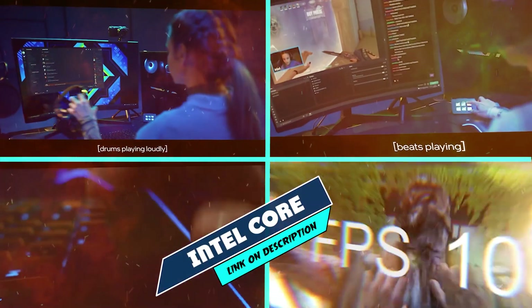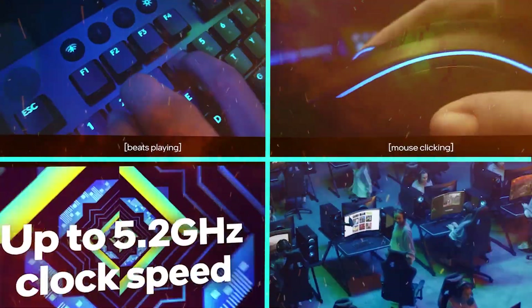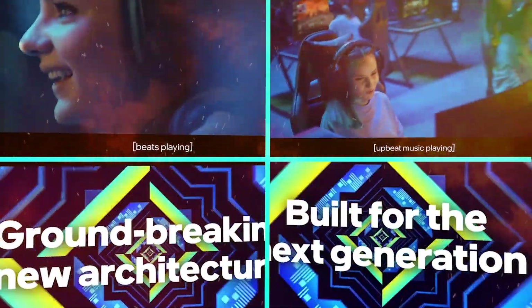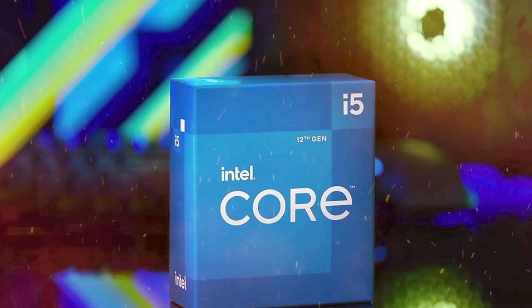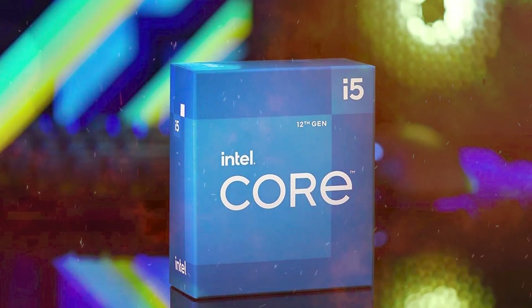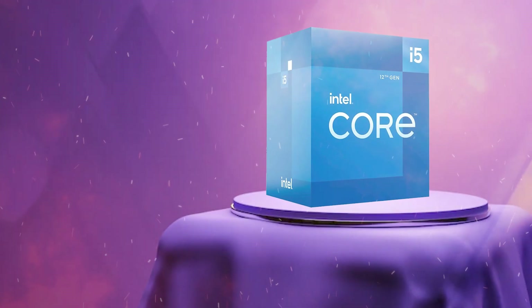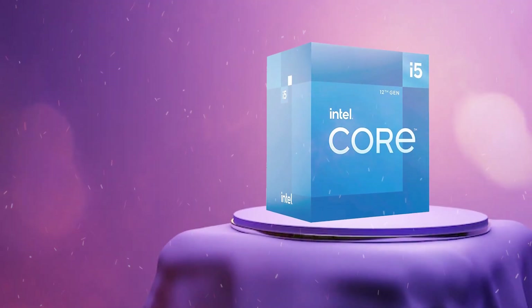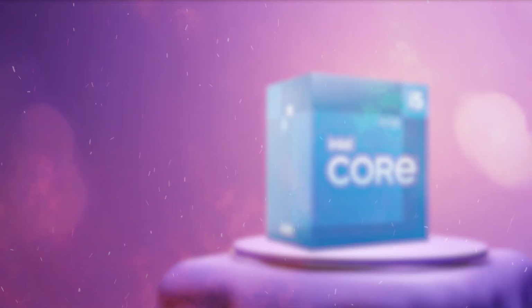At number 1 position we have Intel Core i5-12400. The Intel Core i5-12400 is a mid-range desktop processor that was released in late 2021 as part of Intel's 12th-generation Alder Lake lineup. With a base clock speed of 2.8 GHz and a boost clock speed of 4.0 GHz, this processor provides ample power for most everyday computing tasks and some light gaming.